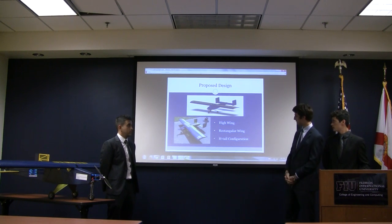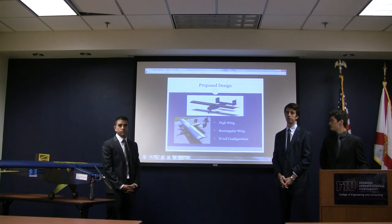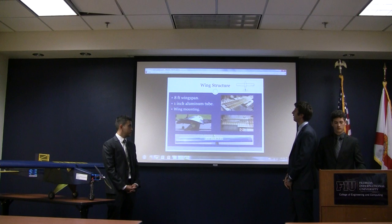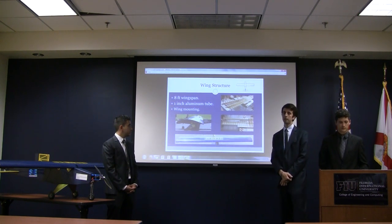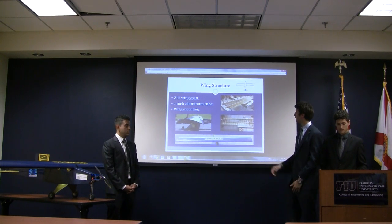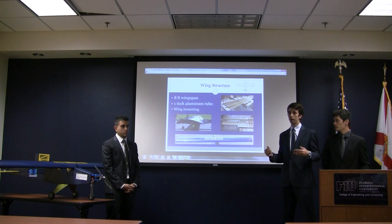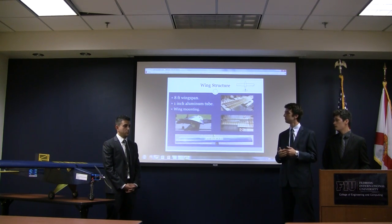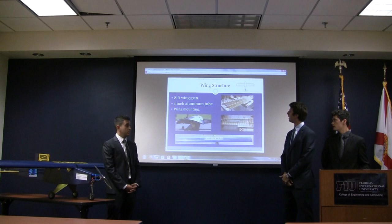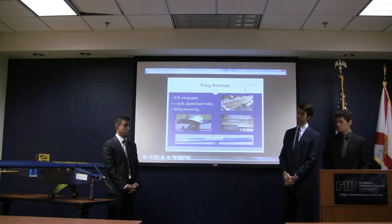For the empennage configuration, we selected the H-tail, which provided enough surface area to counteract any pitching or yawing moment the airplane could experience. For the wing structure, we have an eight-foot wingspan composed of two four-foot spars that connect all the ribs. The longest commercially available spar is four feet, so two connected spars make a single wing. These are reinforced by an aluminum tube running through the middle to provide strength.